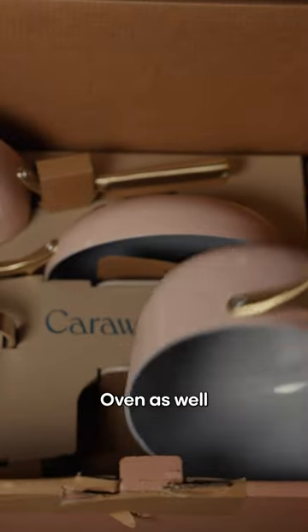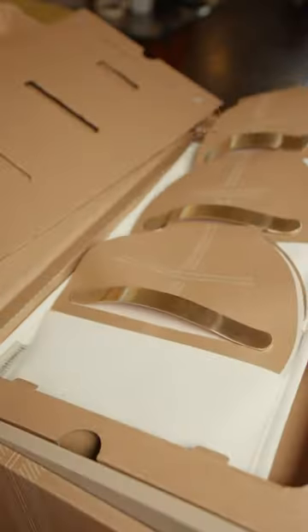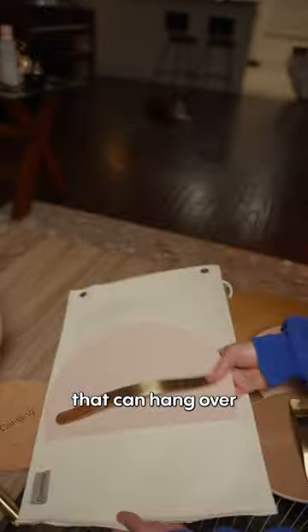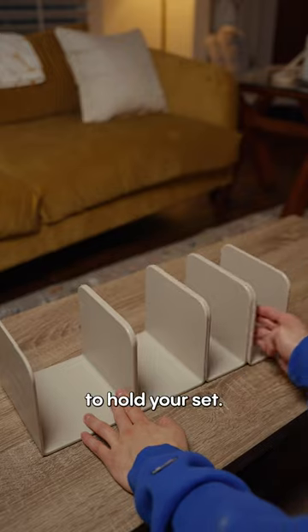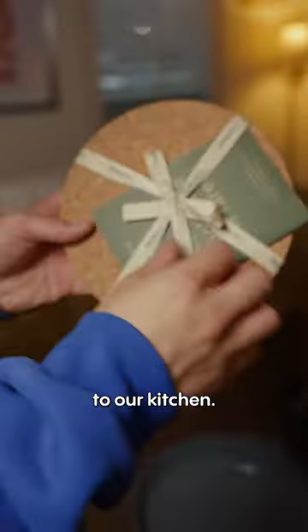First off, the attention to detail in the unboxing is on point. The set includes a fry pan, saute pan, sauce pan, and a Dutch oven, as well as matching lids for all of them. They have really smart storage solutions like a canvas lid holder that can hang over any cabinet, as well as magnetic pan racks to hold your set. Our set was in the rose quartz colorway, and along with these gold handles, they're the perfect addition to our kitchen.